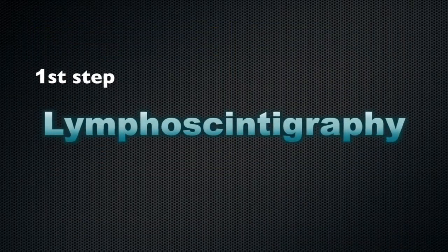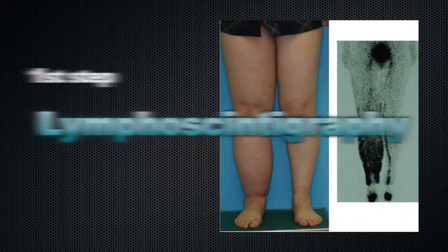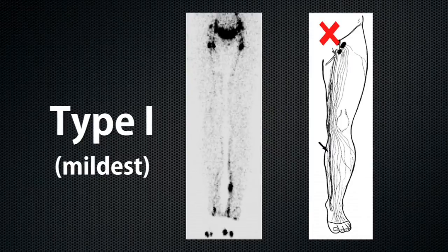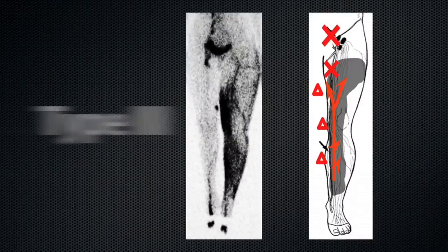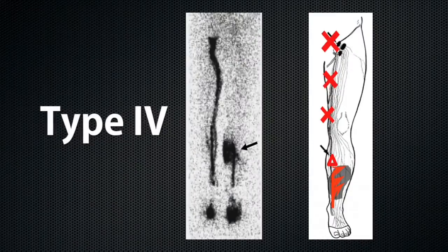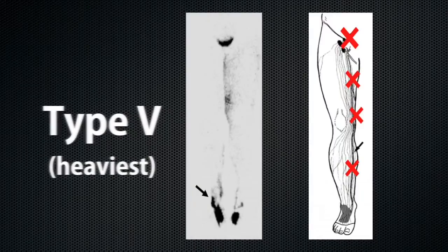First of all, we take spectroCT lymphoscintigraphy before starting the Yokohama method. The images obtained by spectroCT lymphoscintigraphy can be divided into five types according to the sites of dermal backflow of the contrast medium and presence of the regional lymph nodes. Patients with type 2 to 4, representing mild to moderate degrees of lymphedema, are good candidates for the Yokohama method.